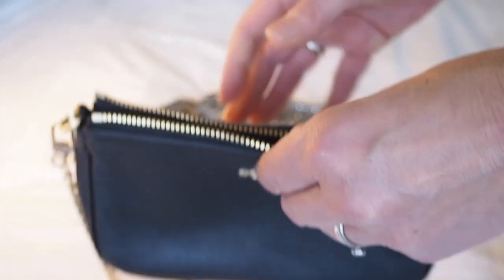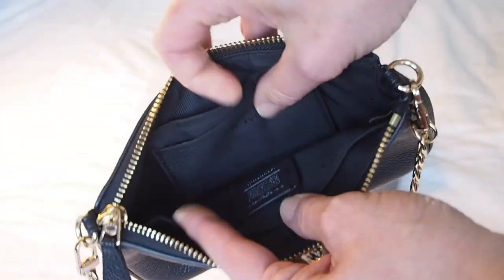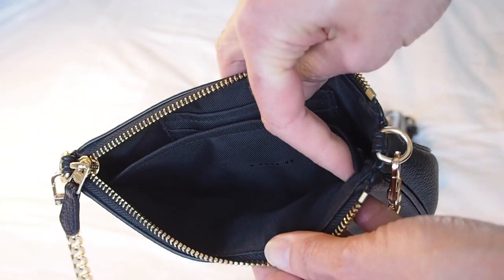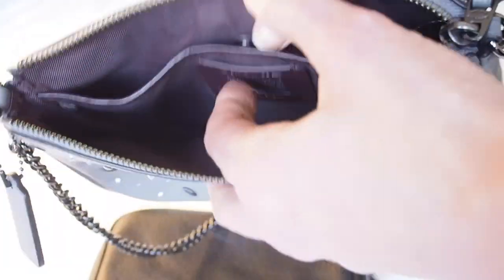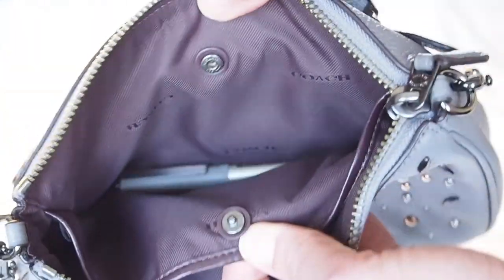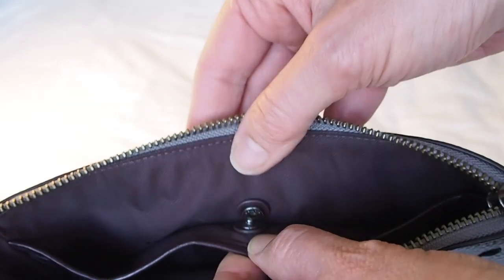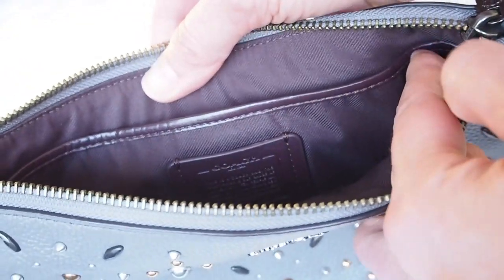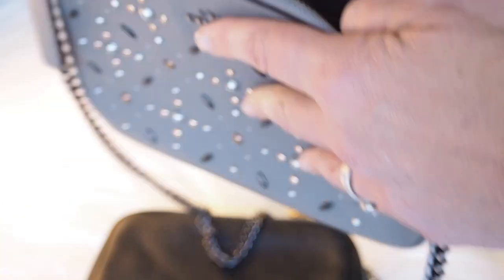Inside, the black one has two useful credit card slots and one large slip pocket which goes almost from side to side. The grey one inside has one pocket that fits a pen and fits a phone, and this pocket is lined and trimmed with leather. Both bags say they're made in the Philippines.